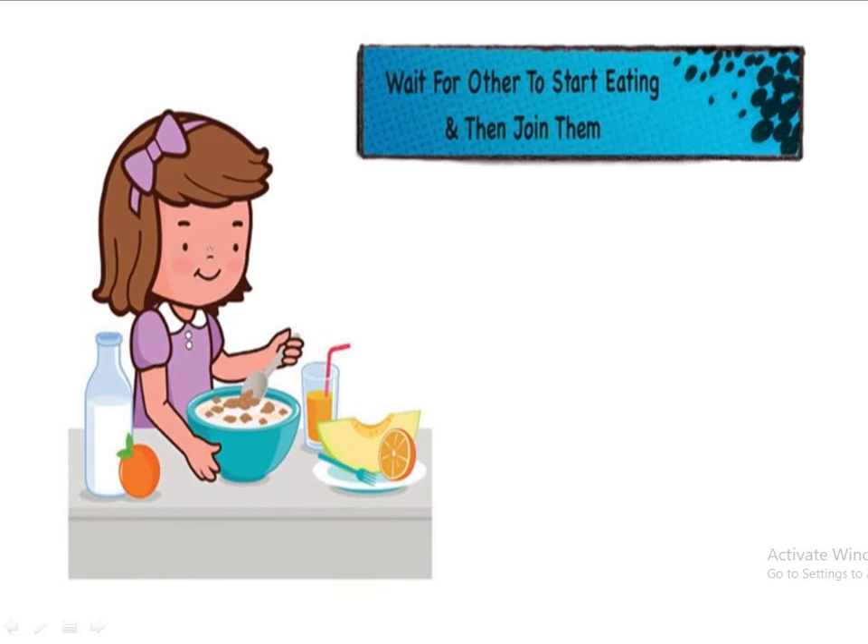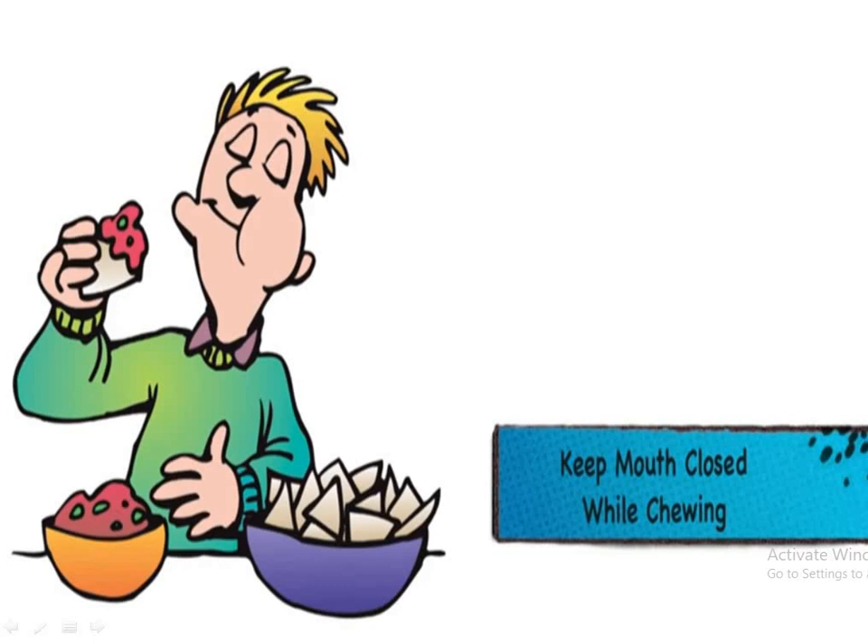Next, you have to wait for others to start eating and then join them. You have to wait until everyone is served and starts their food. Once everyone starts, you can also join them.